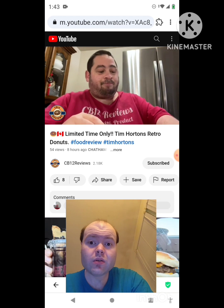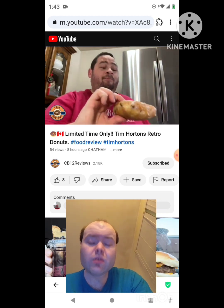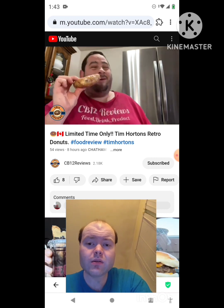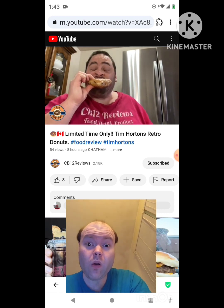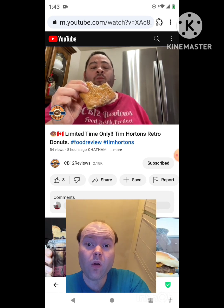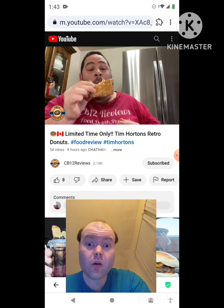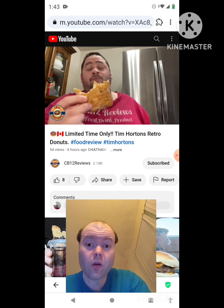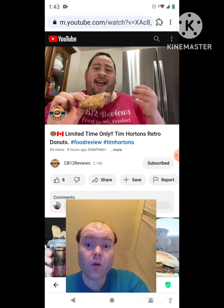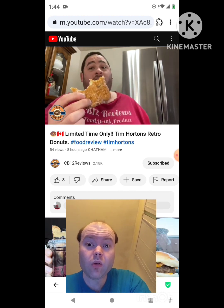Walnut crunch — fantastic. I think we're going to rate them after we try them all. This is the dutchy, which I think I have reviewed already. Super soft yeast donut; raisins kind of add that nice little darkness to it. The sweet glaze — super soft donut.